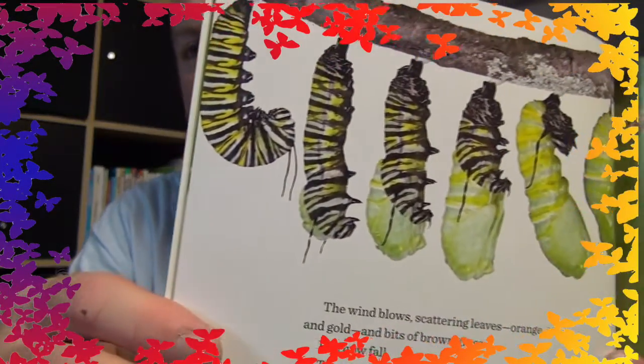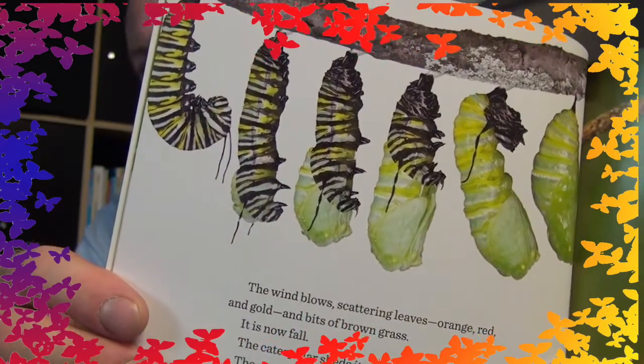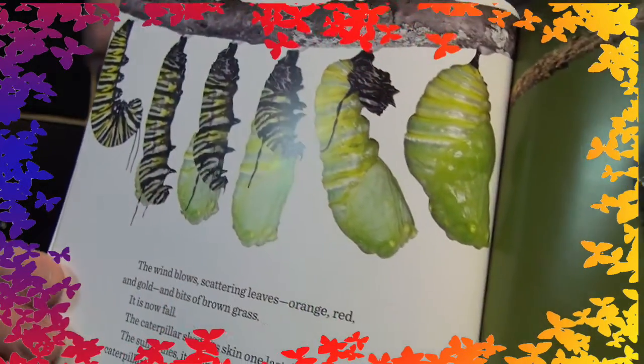Inside the chrysalis, something is changing — a great, big, miraculous change. Gone is the caterpillar's body. Now there are wings: orange, and yellow, and black. See that? It goes from the J shape — wrapping, wrap, wrap, wrap, wrap — until it's a chrysalis. Look at that chrysalis. You can see the wings poking through there a little bit.